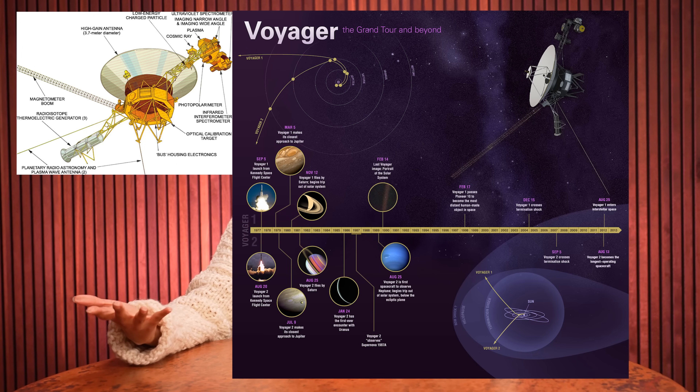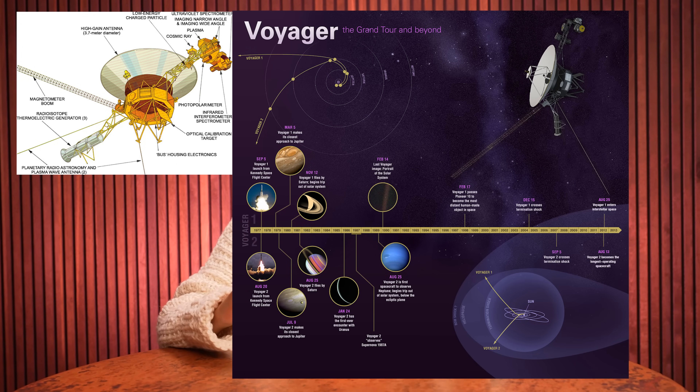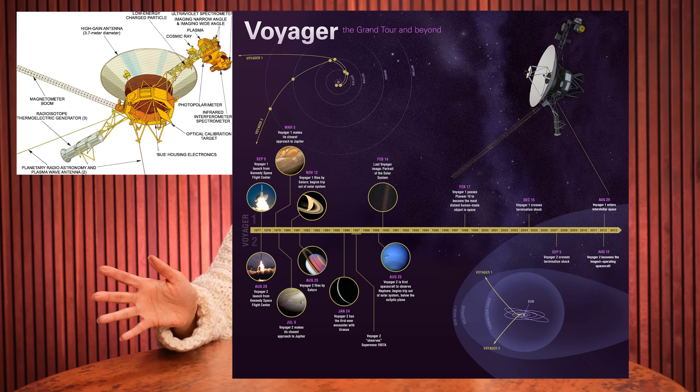Anytime any instructions are sent to Voyager 1, the spacecraft sends back engineering data describing how it responded to that command. There's no working model or test bed of Voyager 1's computers anymore, so the team is very reliant on this engineering communication to understand how Voyager 1 is executing commands. Sometimes in the past, NASA has actually used Voyager 2 as a test to see how Voyager 1 will respond to commands, because Voyager 1 is further into interstellar space and therefore considered the more valuable spacecraft and mission.